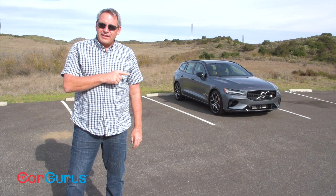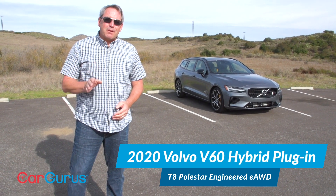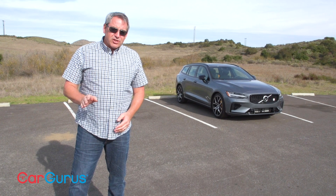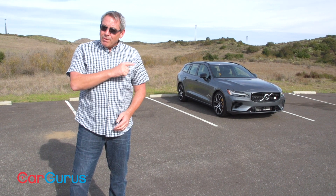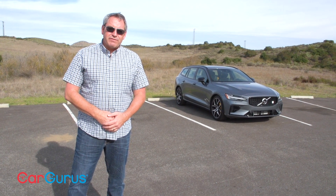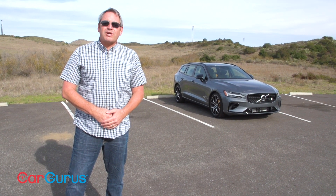Hi, I'm Chris Wardlaw for CarGurus and this is the 2020 Volvo V60. The V60 is based on the S60 sedan and received a complete redesign for the 2019 model year. Most V60s you'll see on the road will not look like this one — they're cross-country models raised up for added ground clearance and dressed up like an SUV. The one behind me is the plug-in hybrid V60 T8 Polestar Engineered, a very special version of the company's compact station wagon.